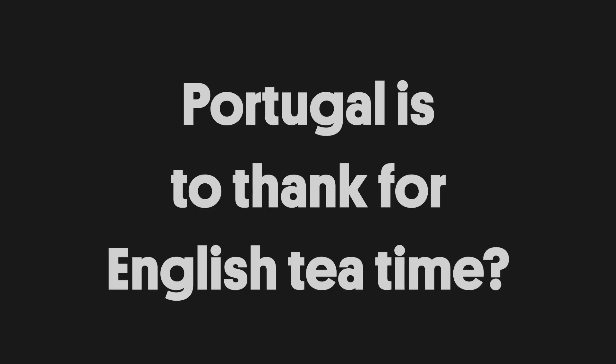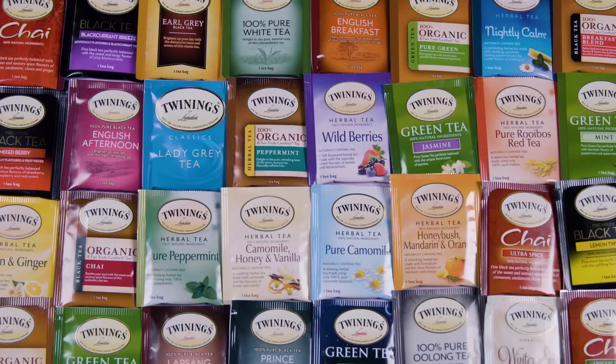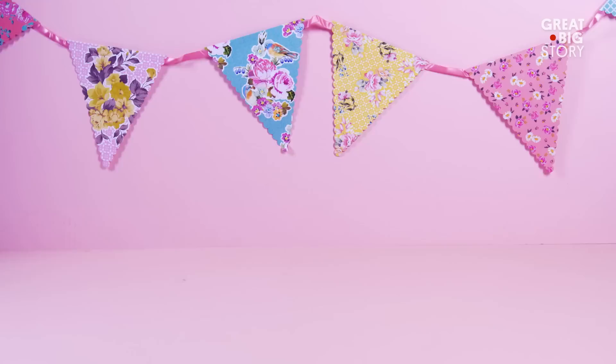Nothing says Britain more than a nice cup of tea. We know we have China to thank for introducing tea to the Western world. But how did it make its way to England and become the cultural obsession it is today? Well, that's all thanks to one Portuguese woman.